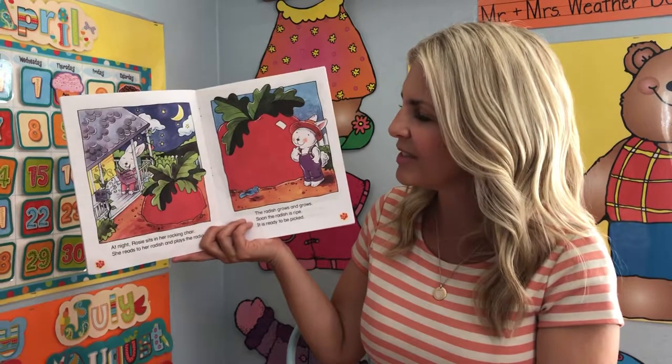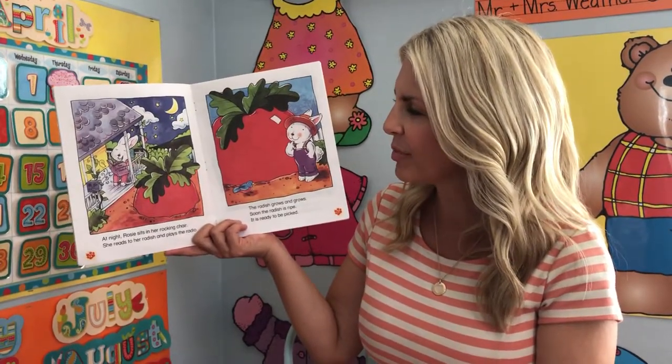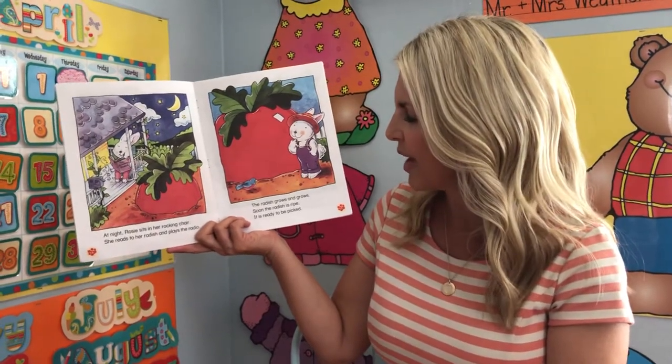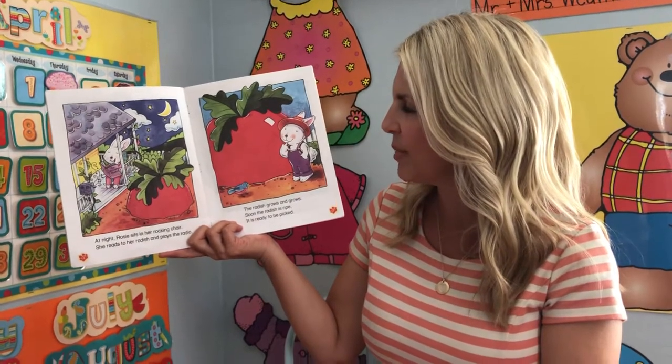At night, Rosie sits in her rocking chair. She reads to her radish and plays the radio. The radish grows and grows. Soon the radish is ripe. It's ready to be picked.